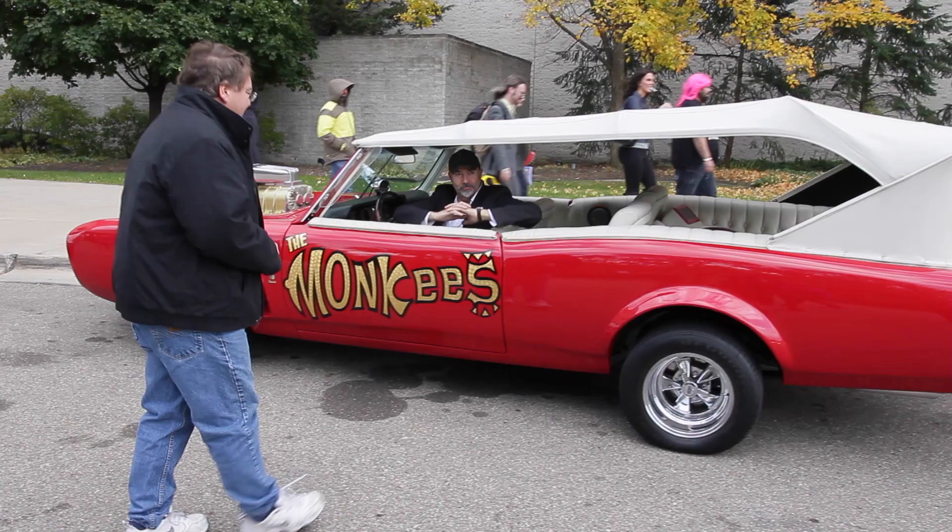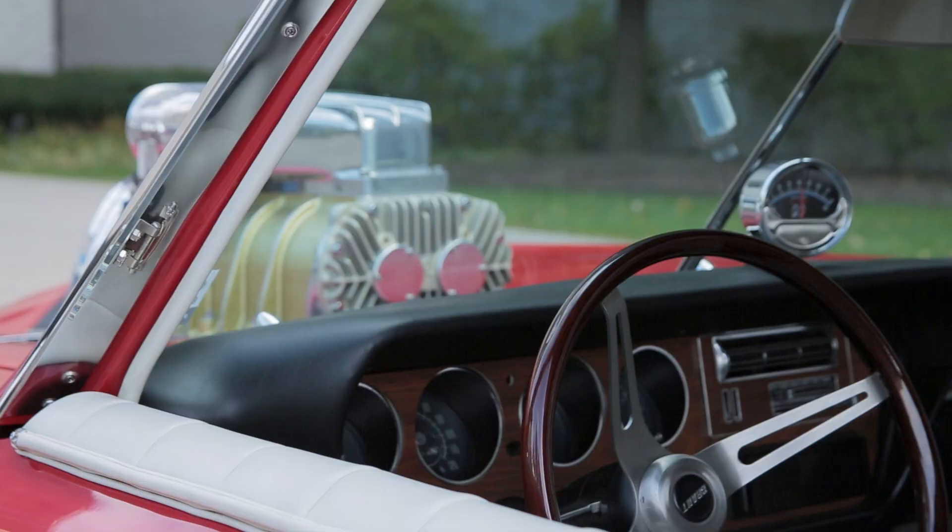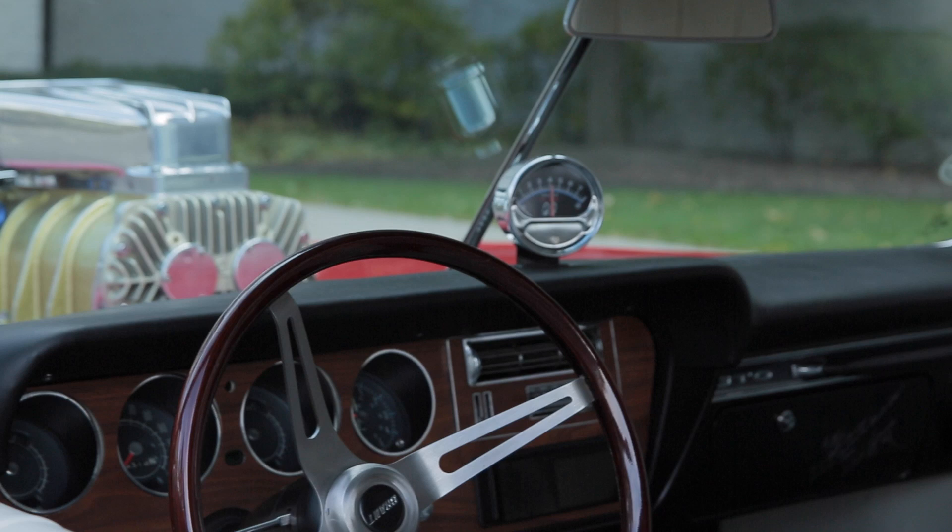I'm thinking I was probably around 11 or 12 when I was watching reruns. I don't think my parents would let me watch this kind of stuff.